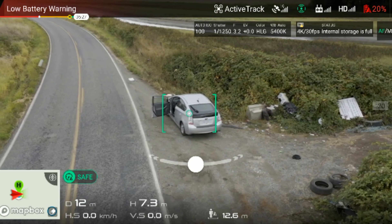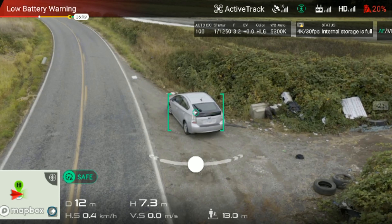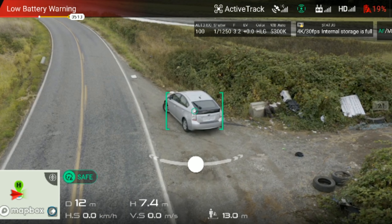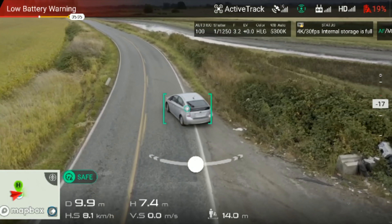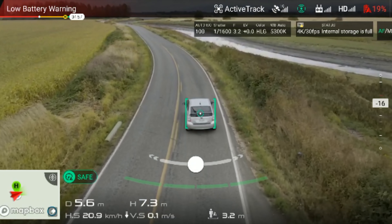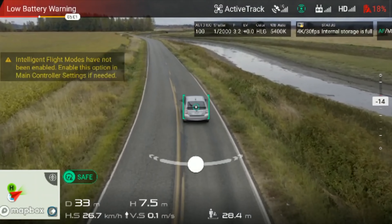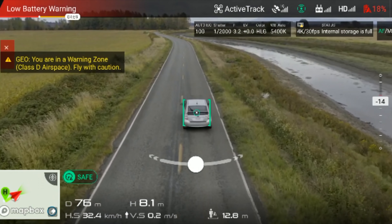Another advantage is ActiveTrack 2.0. Using the live subject tracking features originally seen on the Mavic drones, we can now monitor and track a subject with the system detecting everything in three-dimensional space, opposed to two-dimensional space on the older system. It also predicts the trajectory of where your subject is going to be if an obstacle gets in the way, so it's a lot more reliable and quicker — perfect for tracking fast-moving objects such as vehicles.